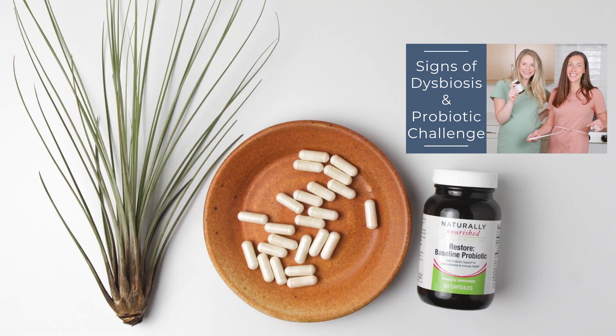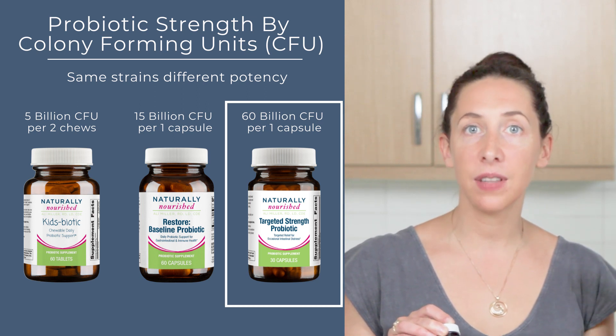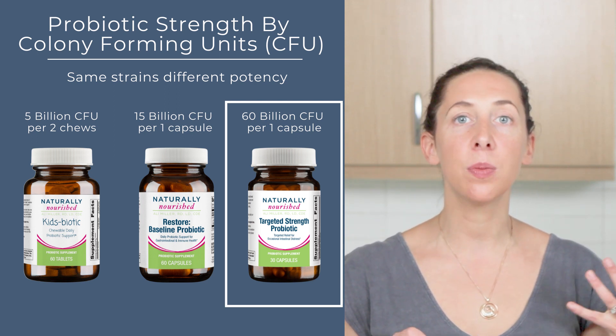These fermented foods are all going to help give you powerful good bugs to support serotonin and GABA — those feel-good neurotransmitters — but also to create balance in that estrobilome, so that communication of our sexual hormone and our microbiome is key. If you're not sure if you tolerate probiotics, we would suggest doing the probiotic challenge using our restore baseline probiotic. And if you're dealing with a new diagnosis of PCOS, go right to the targeted strength probiotic — 60 billion colony forming units of lacto and bifidobacteria, which are the two most widely researched strains that support optimal microbiome function.